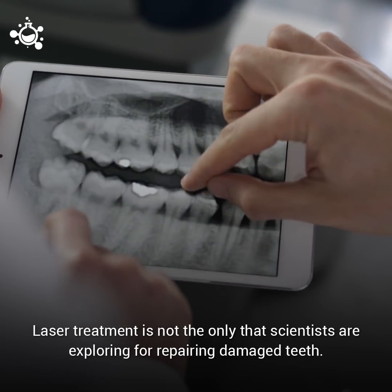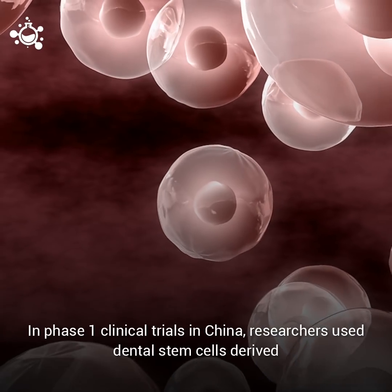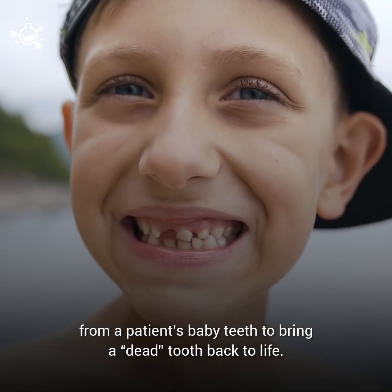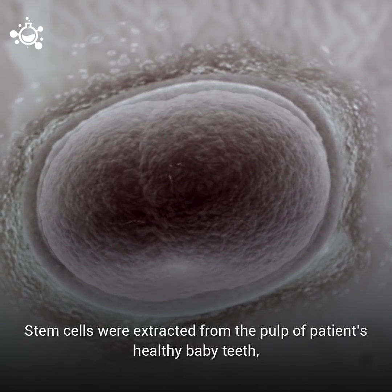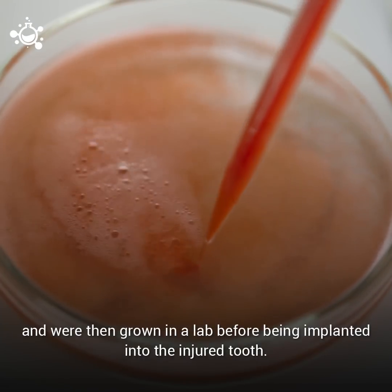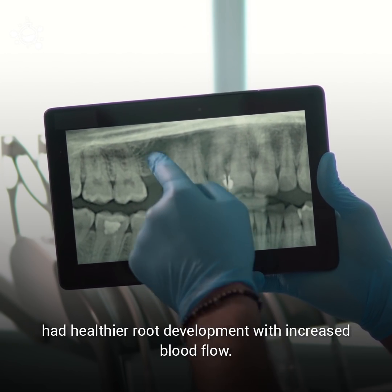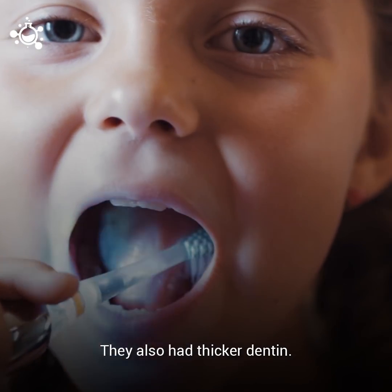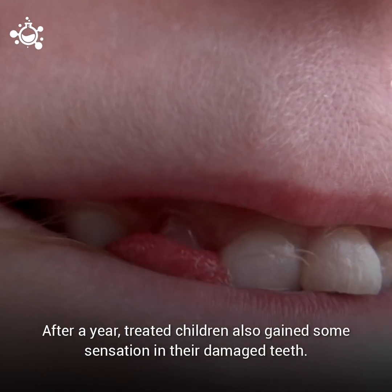Laser treatment is not the only technique that scientists are exploring for repairing damaged teeth. In phase 1 clinical trials in China, researchers used dental stem cells derived from a patient's baby teeth to bring a dead tooth back to life. Stem cells were extracted from the pulp of patients' healthy baby teeth and were then grown in a lab before being implanted into the injured tooth. Results showed that injured teeth of children given dental stem cells had healthier root development with increased blood flow and thicker dentin. After a year, treated children also gained some sensation back in their damaged teeth.